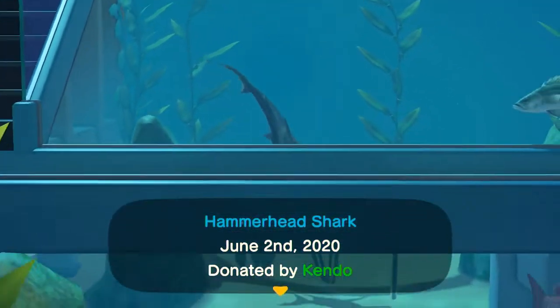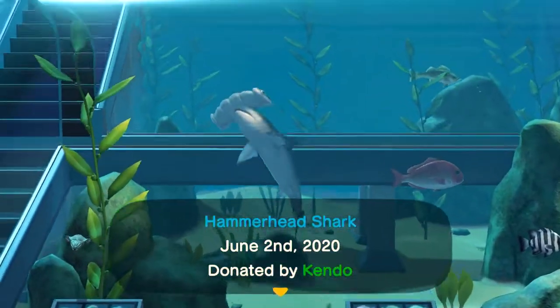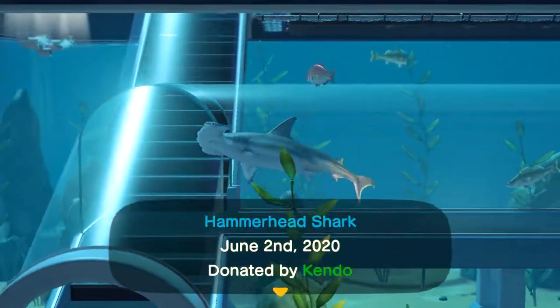Check the other videos recently uploaded on this channel, or in the description, if you are looking for other fish that are new in the month of June. I'll catch you on the next vid, and thanks for viewing.